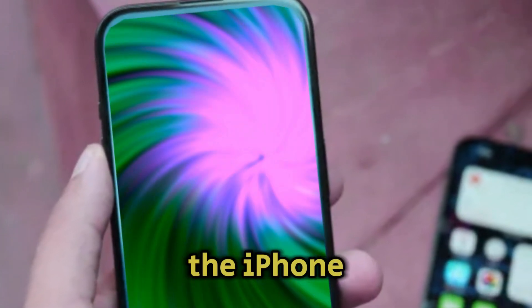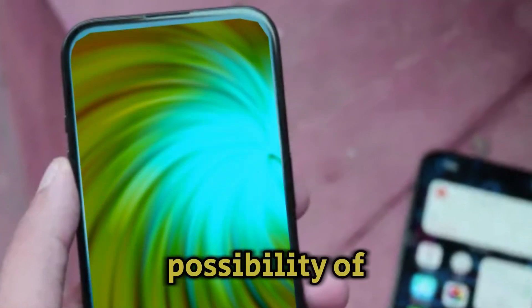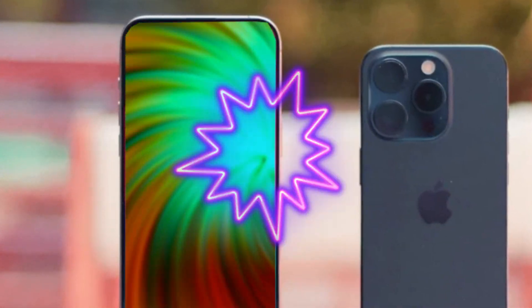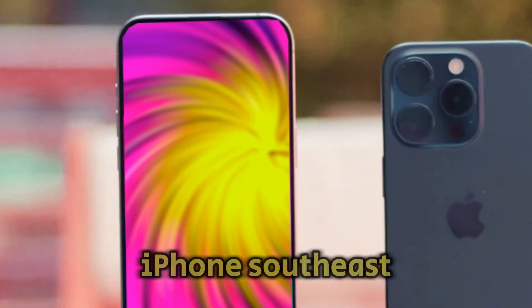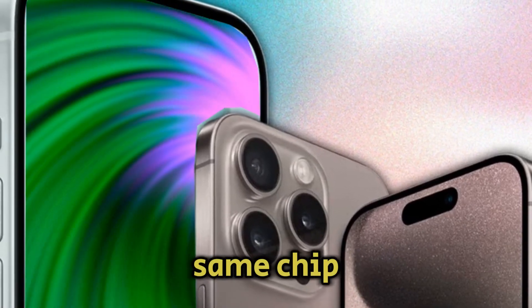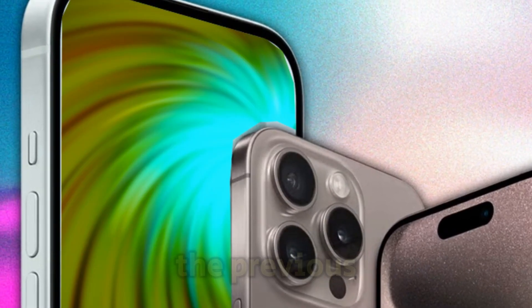Rumors about the iPhone 16 lineup include the possibility of five listed devices, fueling speculation about an additional model. One theory is that it could be a future iPhone SE, following the trend of past SE models featuring the same chipset as the flagship iPhones from the previous year.